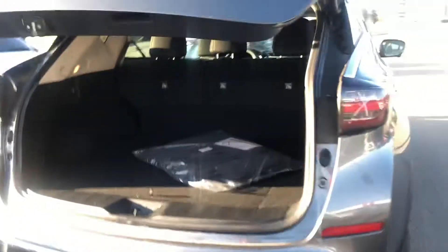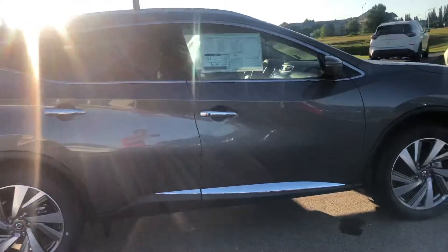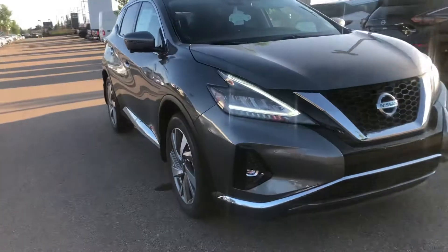I would have to say the SL is definitely the best choice here. It also has a Bose sound system and a remote starter built in. So these are some of the cool key features of this vehicle. If you have any questions or concerns, give me a shout at 780-456-1449.